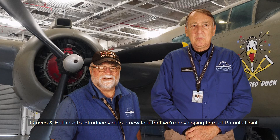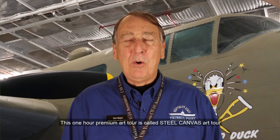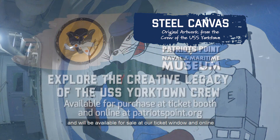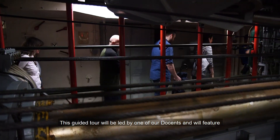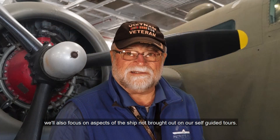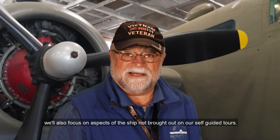Graves and Howell here to introduce you to a new tour we're developing at Patriots Point. This one-hour premium art tour is called the Steel Canvas Art Tour and will be available for sale at the ticket window and online. This guided tour will be led by one of our docents and will feature art created by the sailors while they lived on board the ship. We'll also focus on aspects of the ship not brought out on our self-guided tours.